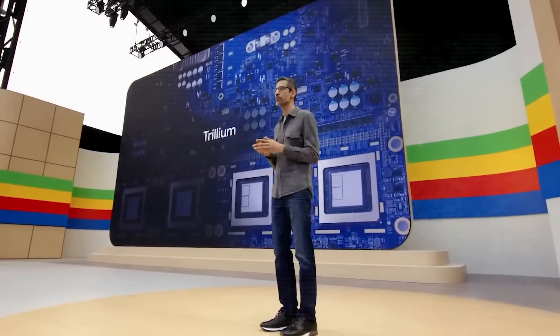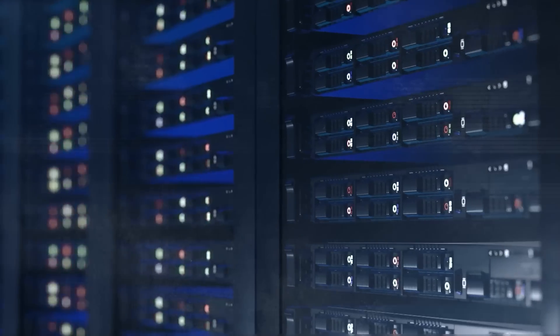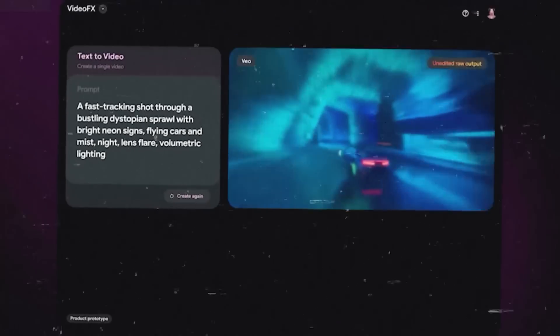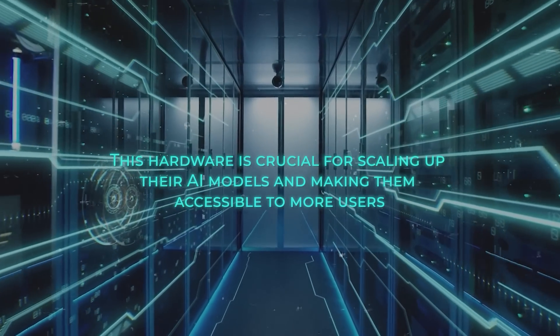Google recently announced some new hardware — Trillium TPUs and Axion CPUs for their data centers. Basically, they're doubling down on building the infrastructure needed to support their AI ambitions. This hardware is crucial for scaling up their AI models and making them accessible to more users.